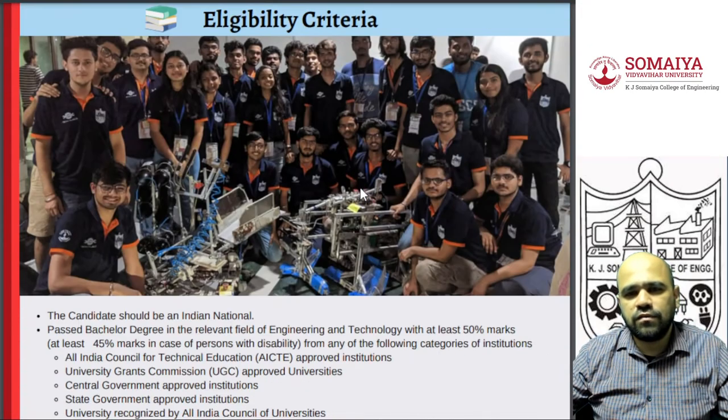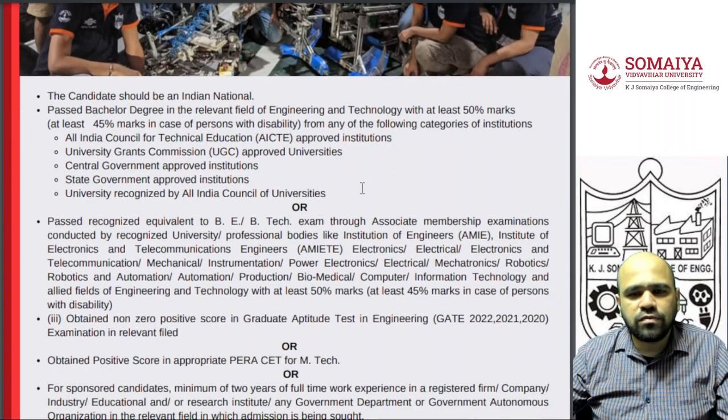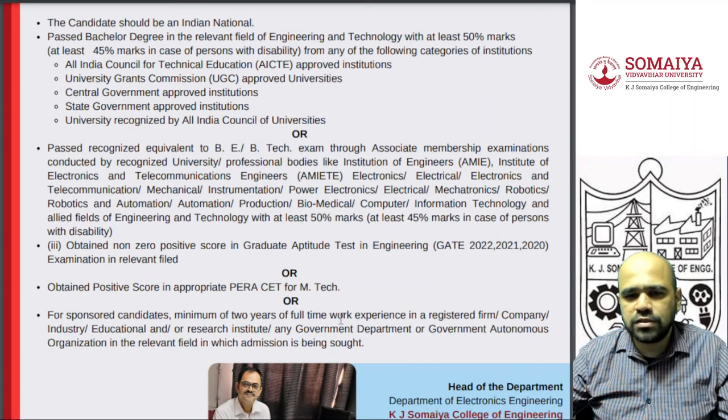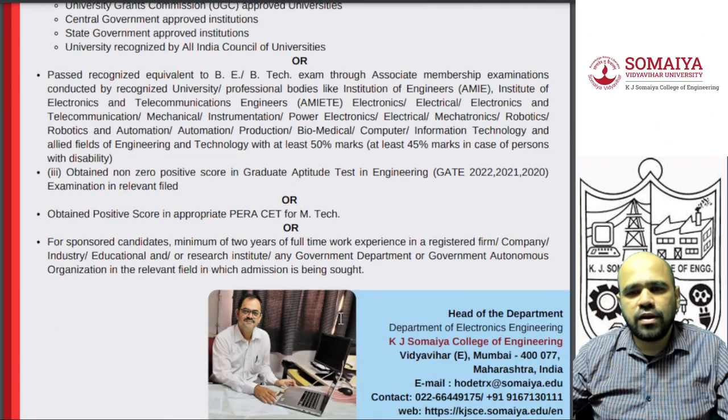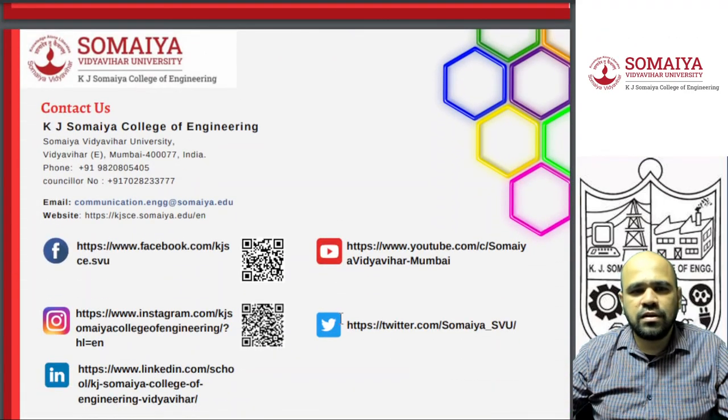Overall, it's a great opportunity for students. You should have a BTech degree with a minimum 50% criteria. If you have cleared GATE, that is better, but if not, you still have the option of PARS-80 — you can appear for it and get admission. If you have any queries, please see the address and visit our website. Thank you.